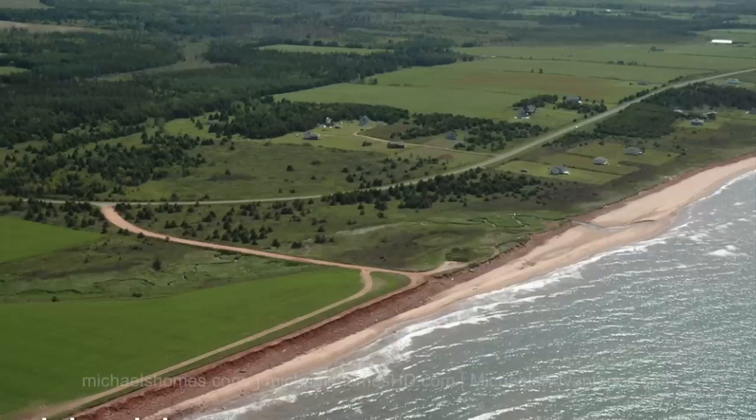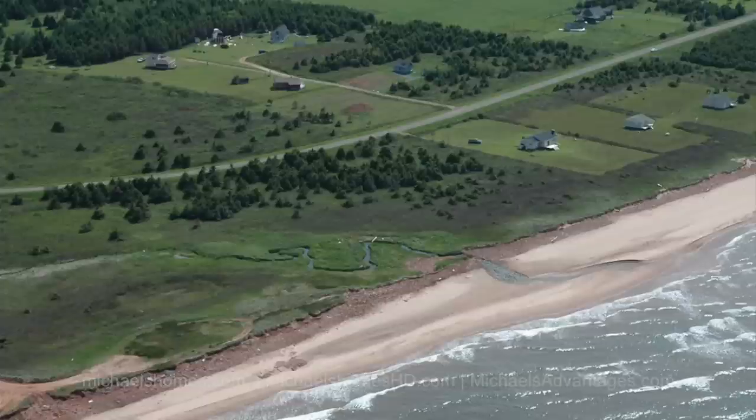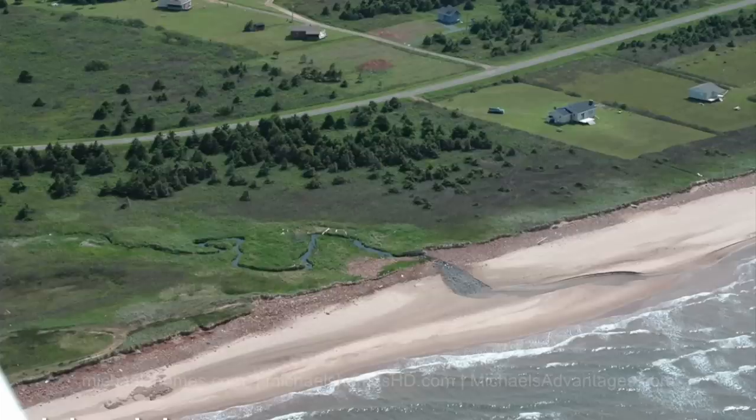There's just been a major price reduction. Cablehead East — it's approximately 9.06 acres of waterfront, and it's $195,000.